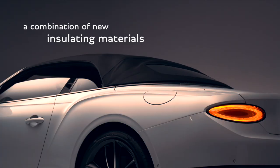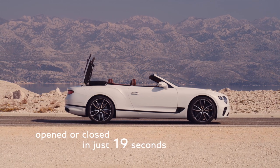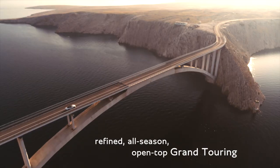The roof, with its combination of new insulating materials, offers a 3dB reduction in ambient noise, making our new convertible as quiet as the previous generation Coupe. It can be open and closed in 19 seconds and also operated up to 50km an hour. It's unique in its ability to offer refined, all-season, open-top Grand Touring.